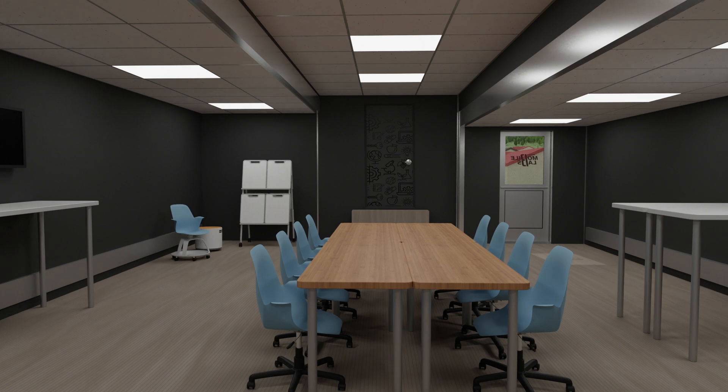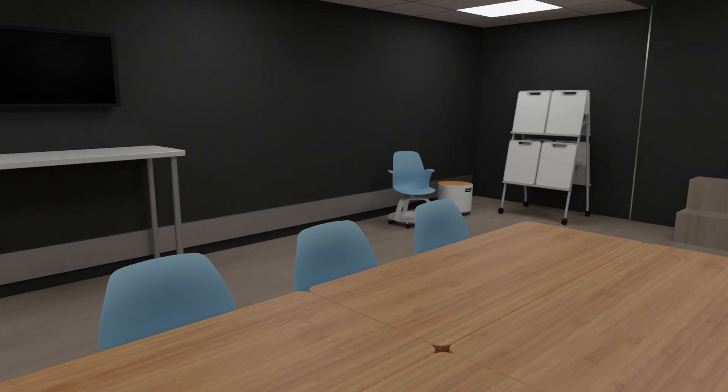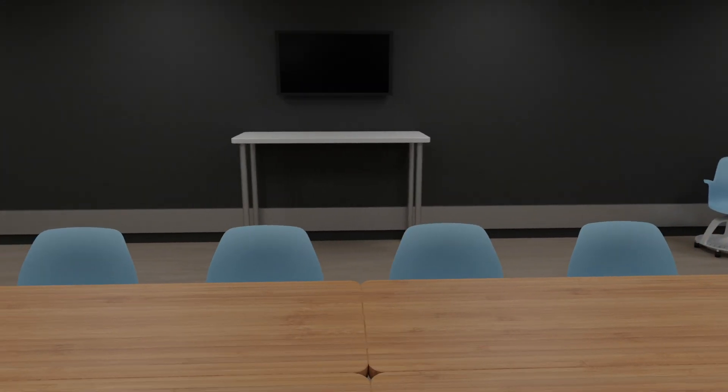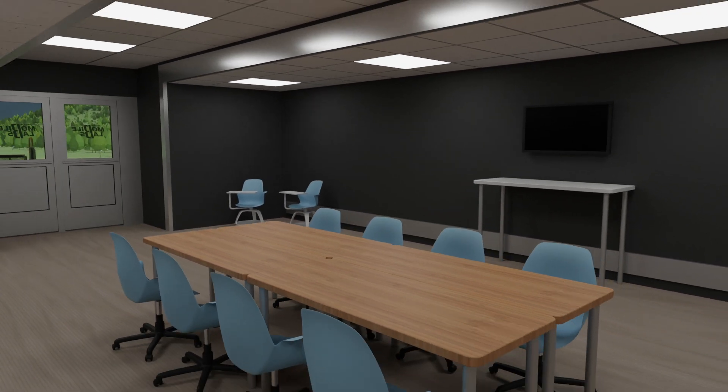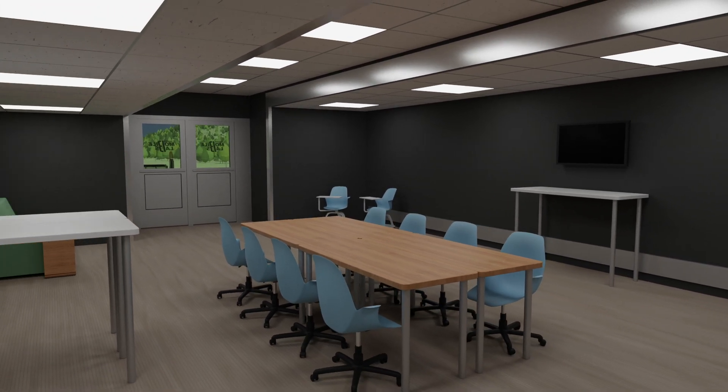Ready to be outfitted with industry standard equipment, the Mobile Lab provides the flexibility to train students on the skills necessary to earn industry certification in areas with projected job growth and opportunity.